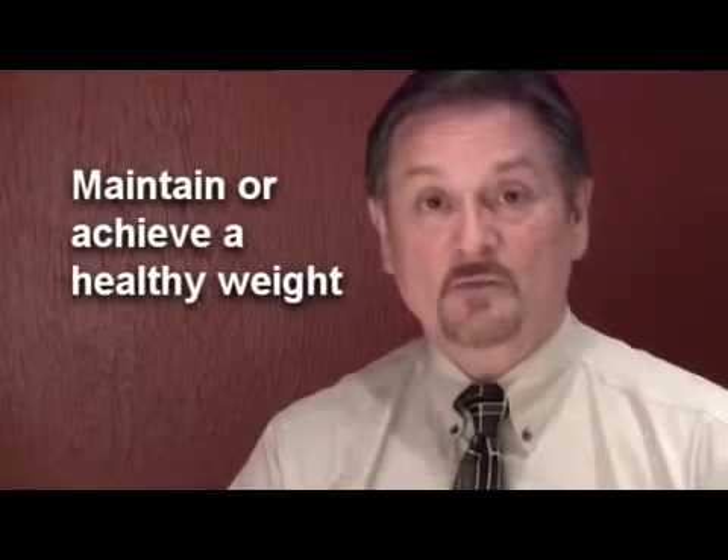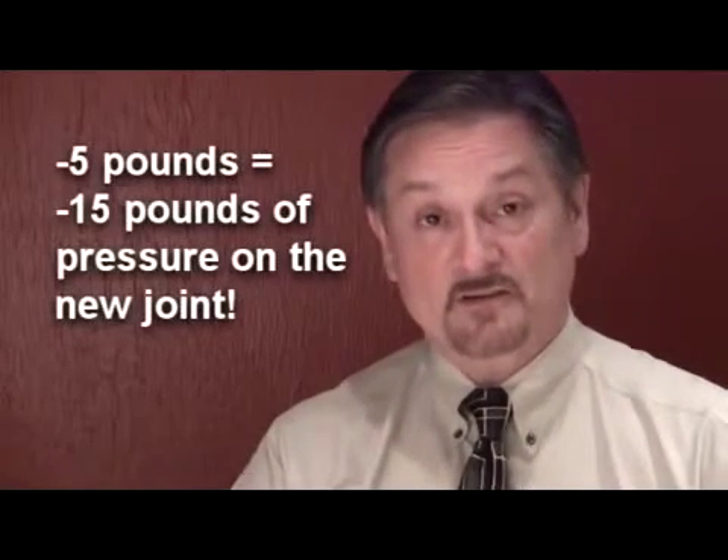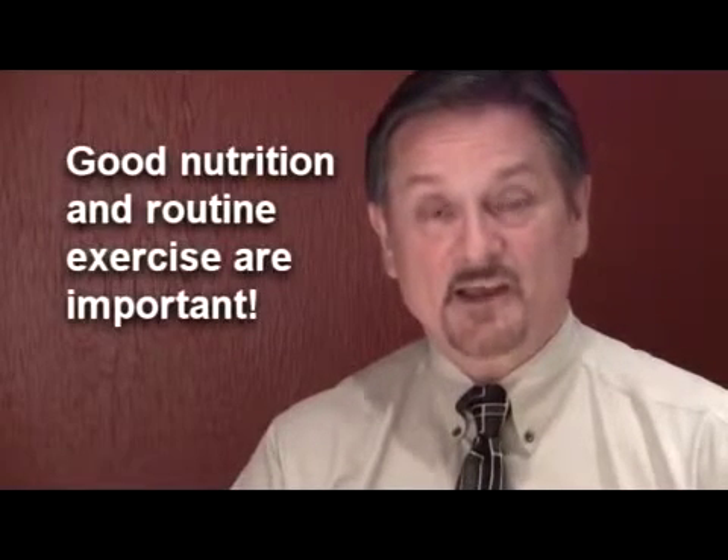The third item is important: you need to keep your weight down. Your body weight is critical because all of that gravity pushes on the new prosthesis. If you lose 5 pounds, that decreases the weight and pressure on the new prosthesis by 15 pounds. It's very important that you have good nutrition and routine exercise to burn calories and keep your weight down. All of this mobility should keep your joint for life and make you happy with the outcome you've achieved with the hard work you and the rehabilitation team put in.